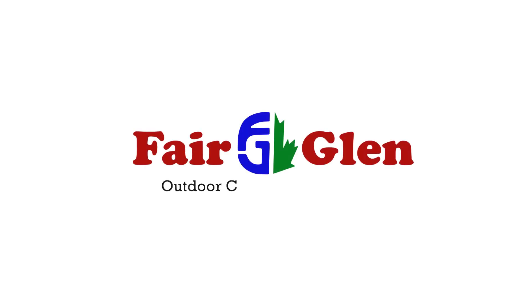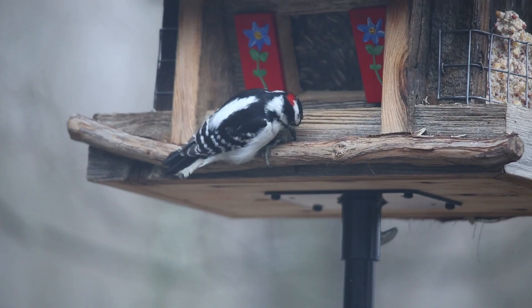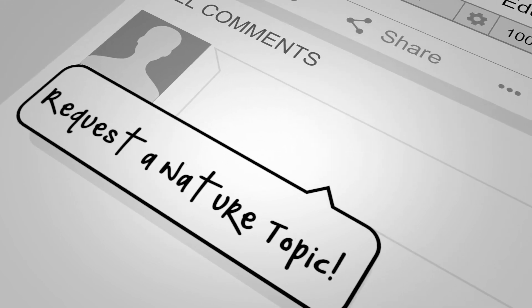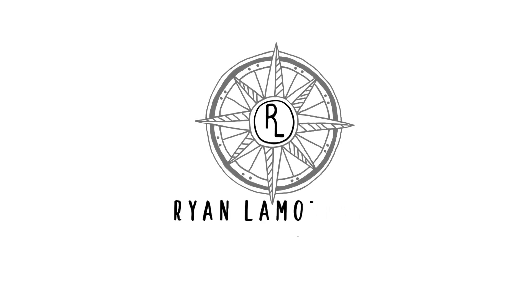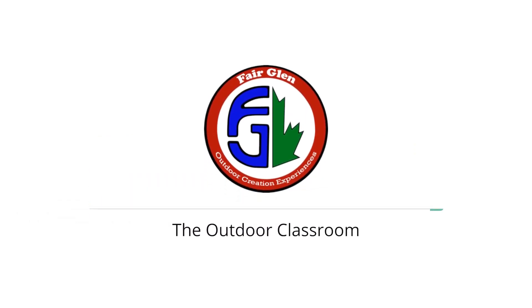Thanks for joining me on this Fair Glen outdoor creation experience. I hope these videos allow you to get to know your feathered friends a little bit better. Stay tuned for parts two and three of this video series coming soon to Fair Glen's YouTube channel. This video was produced in partnership with Ryan Lamoureux Visual Arts. You can find more information about Fair Glen's programs at discoveroce.com. I look forward to teaching you in our 130-acre outdoor classroom.